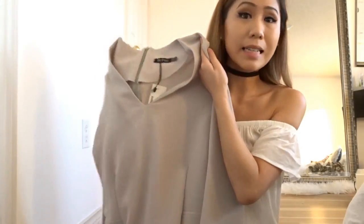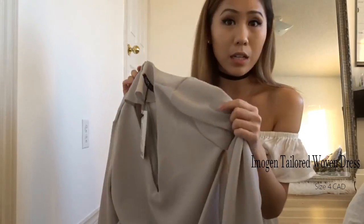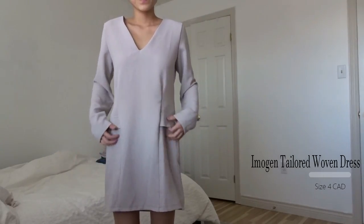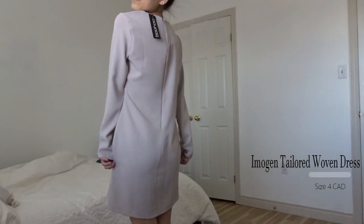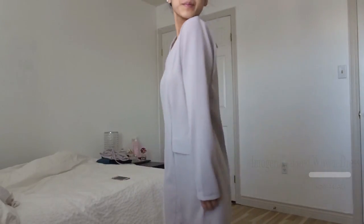Next I got this dress in the same light purple color and same material as the pants. I really like this material — it's lightweight and not too heavy on the skin. It's long sleeve and has a design that makes it look like it has pockets, but it actually doesn't, which I'm a little sad about. It has a zipper in the back that extends all the way down, making it really easy to get in and out of.